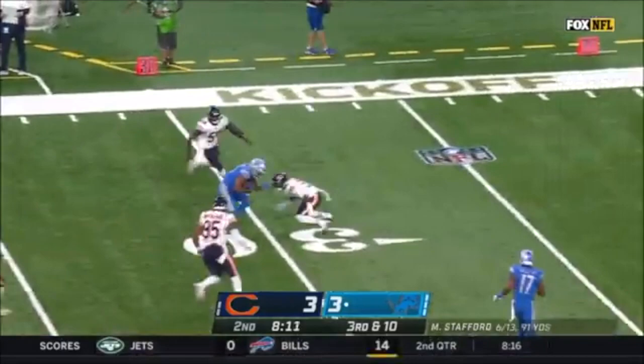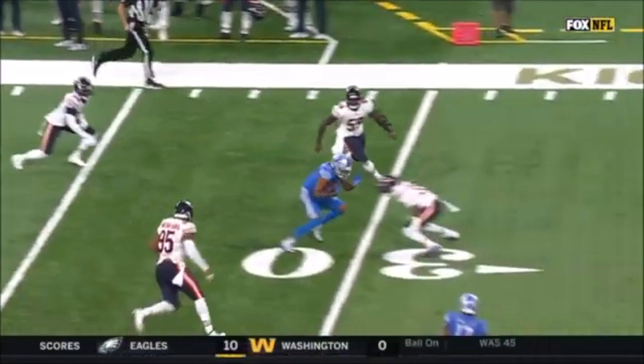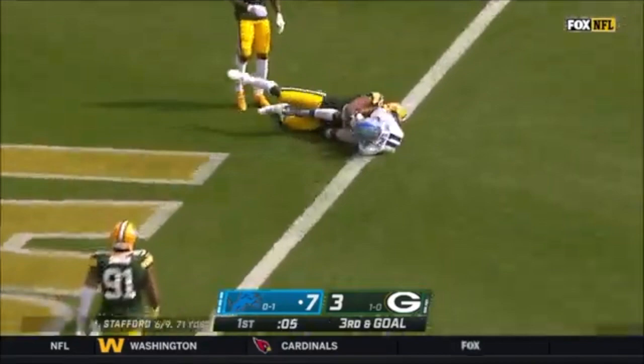Marvin Jones — Danny Trevesnan, the linebacker on Marvin Jones, easy mismatch. Matthew Stafford knew that as soon as the play started. Third and goal, Stafford fires, caught — touchdown! Marvin Jones right at the goal line, falling forward.